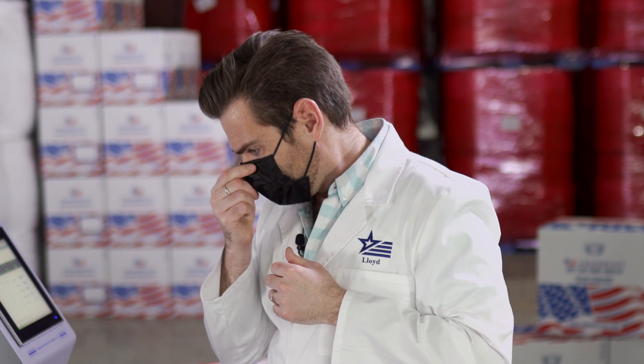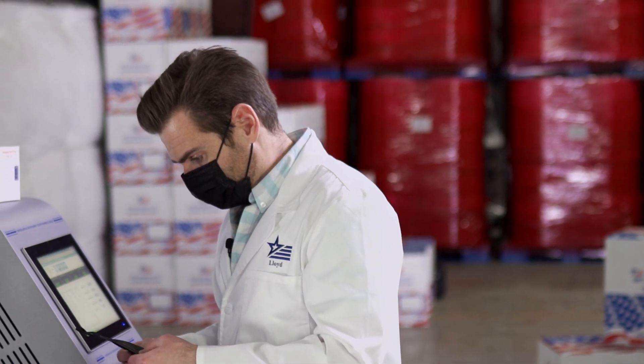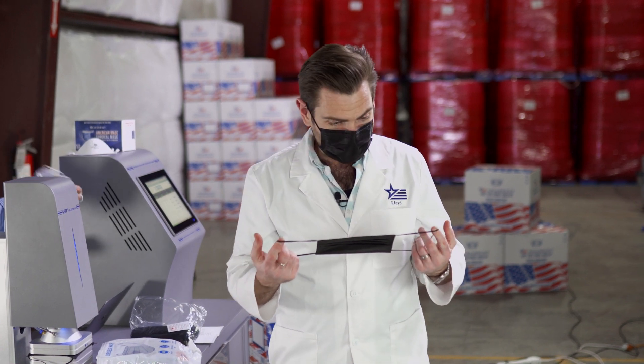Oh wow, that's horrible. The breathability is 92.1 pascals, which is pretty good actually, but the breathability with the face mask on is terrible because it smells like something's burning in the next room.